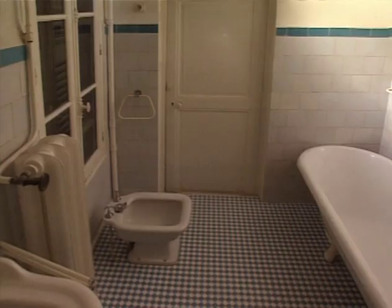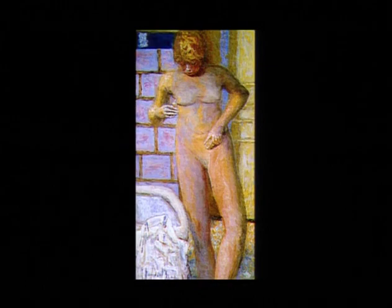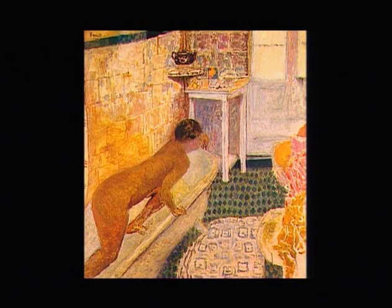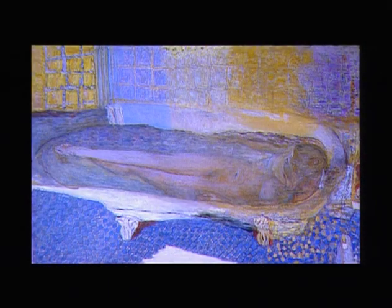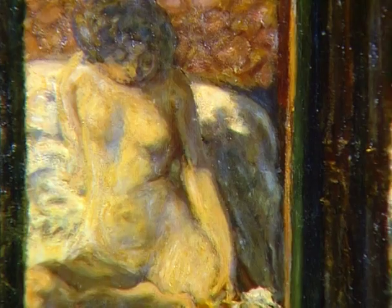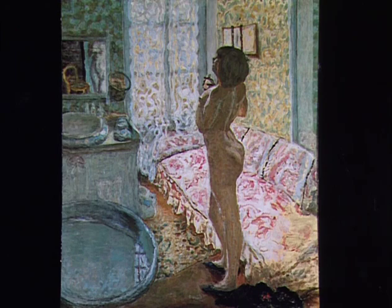De même, la salle de bain sert de décor à une vingtaine de tableaux : Nus debout, Nus aux gants de crin, Sorti de la baignoire, La toilette, Nus à la baignoire. Le modèle chaque fois est Marthe Bonnard, compagne du peintre depuis 1893. Femme-enfant de petite taille, au corps délicat, mince et svelte, elle a été le sujet de 384 tableaux, dont 147 nus.